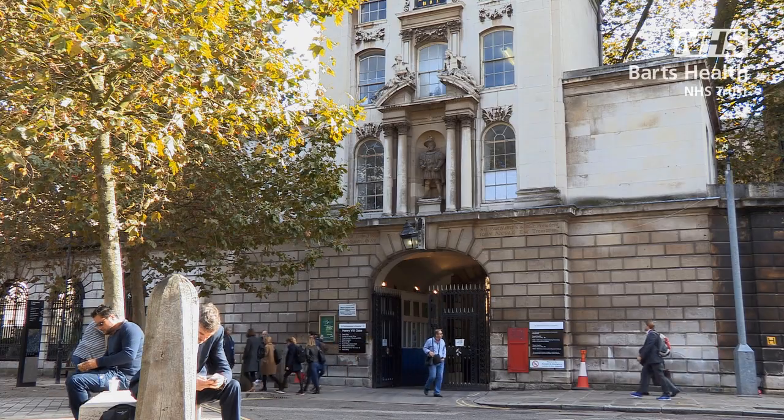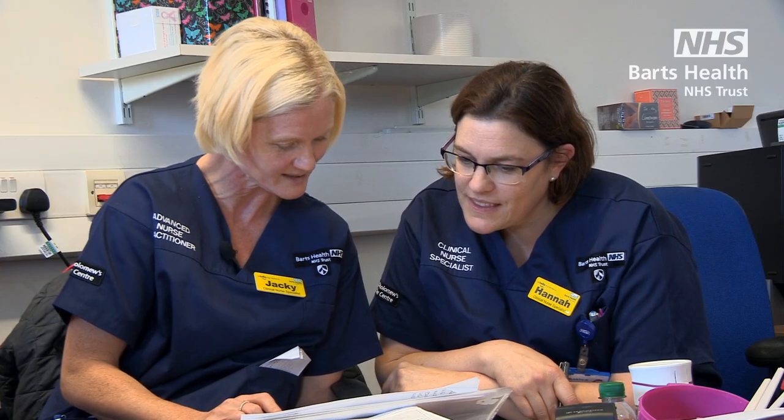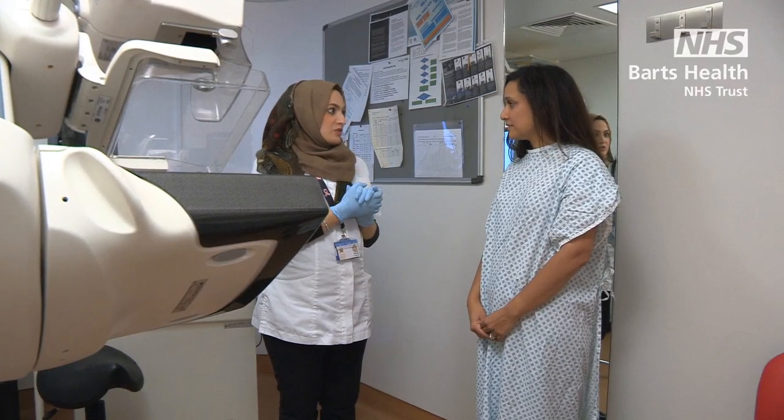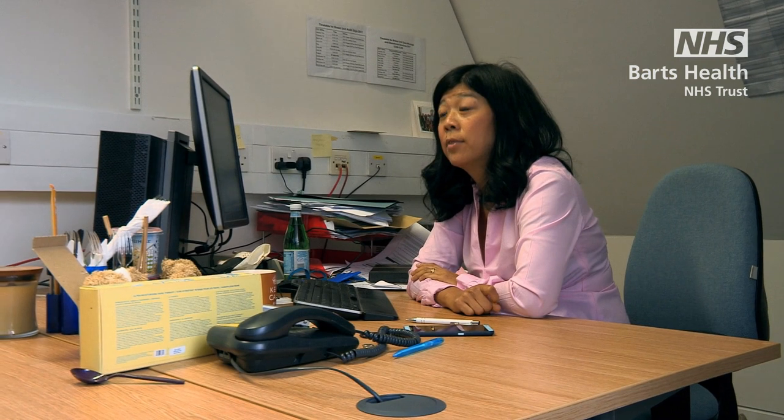If you have been referred by your GP to a breast clinic, this is the journey you can expect at St. Bartholomew's Breast Unit. My name is Jennifer Hugh, I'm the lead surgeon at the Breast Unit.